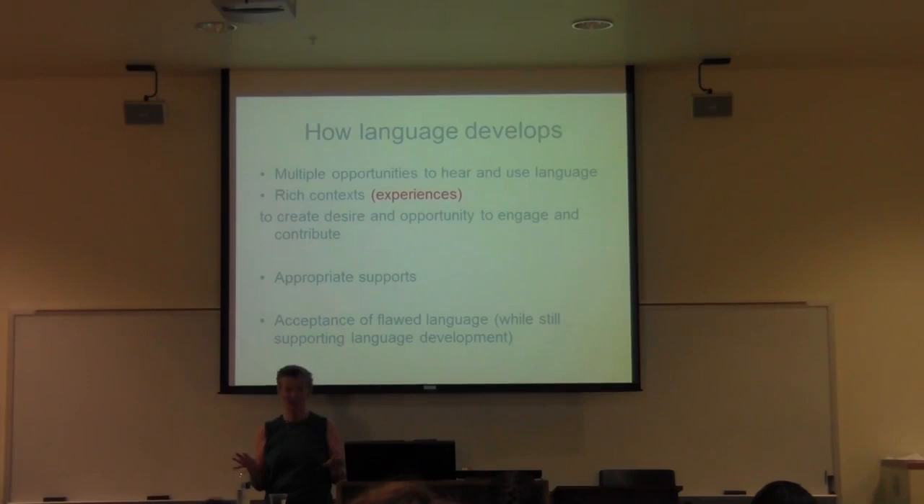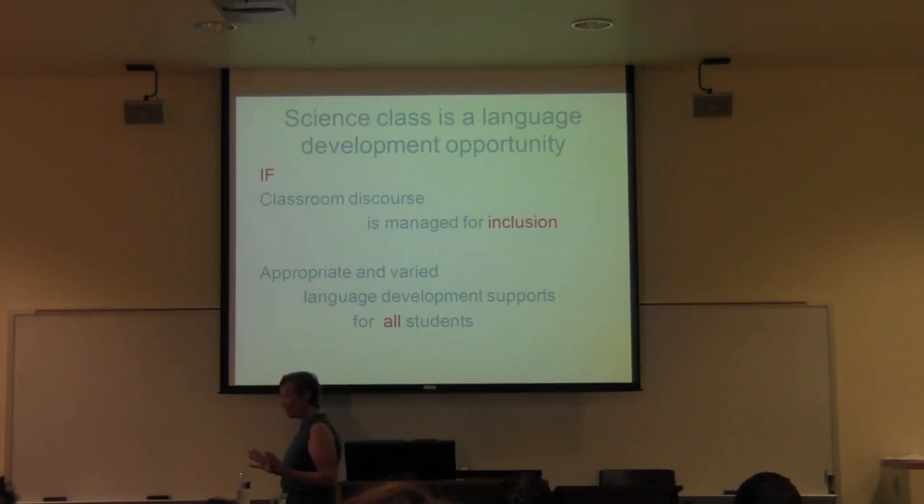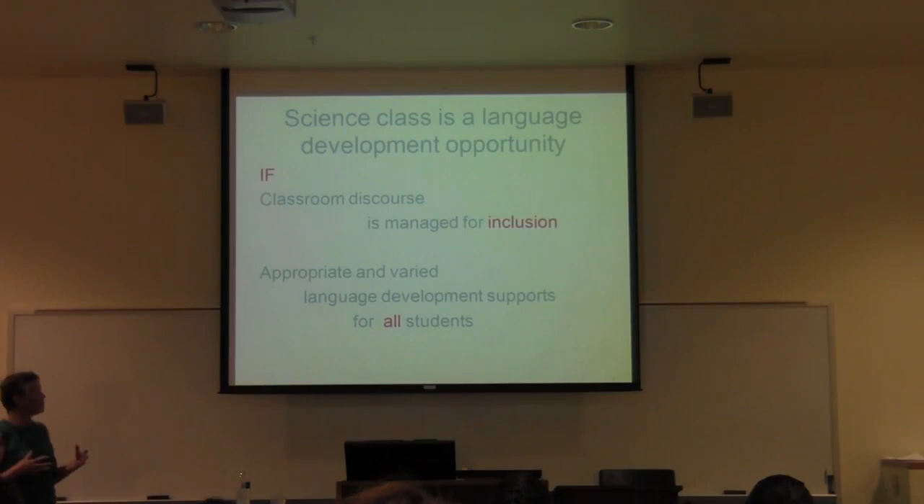A science teacher tends to reject the idea that their job includes teaching language — 'my job is to teach science.' But you cannot teach science unless the students can express their ideas, and unless they can read what they're expected to read or write what they're thinking in their science notebook. So if you structure your science classroom around science understanding, you're structuring it around language learning too — it's a natural pairing. Of course, it's not a language learning opportunity unless you really pay attention and ensure the classroom culture respects ideas rather than individual hierarchical power.